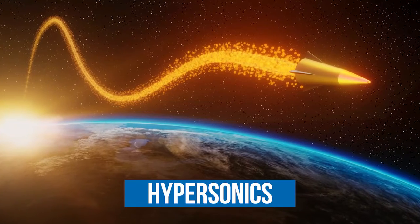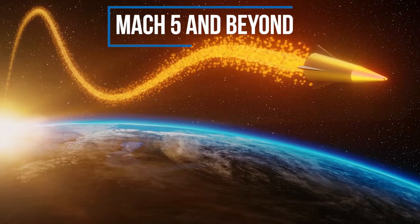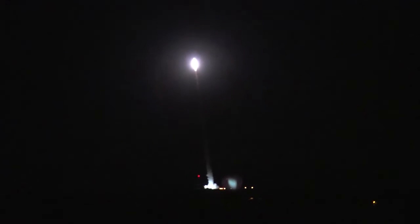Systems that operate at hypersonic speeds and beyond enable military operations for longer ranges with shorter response times. Striking targets thousands of miles away in a matter of minutes was once the stuff of science fiction, but not anymore.